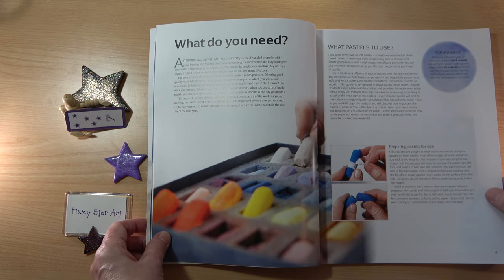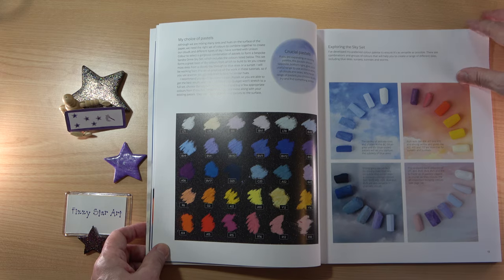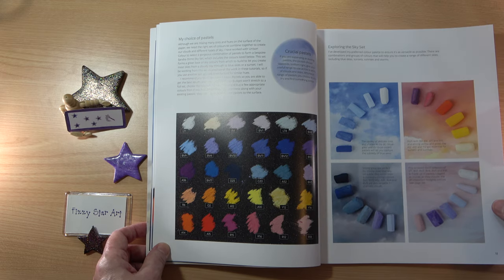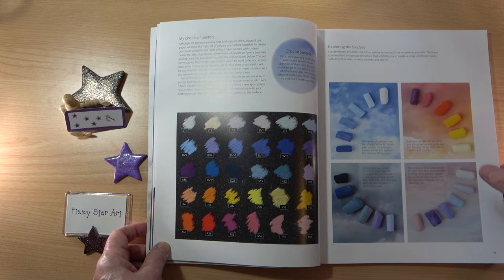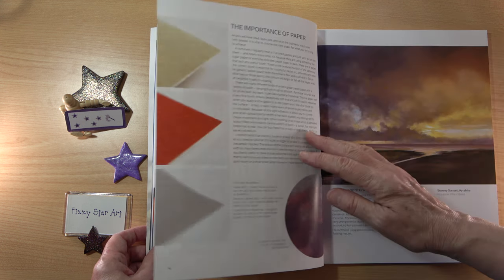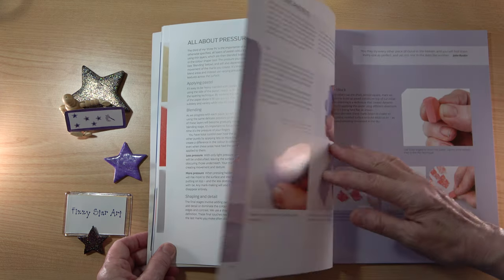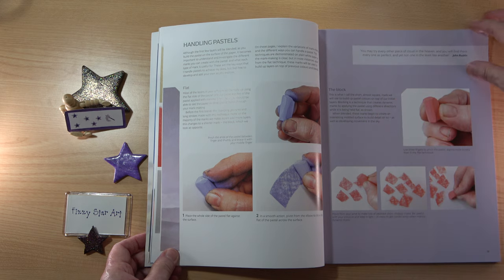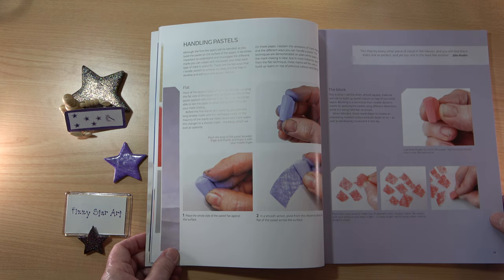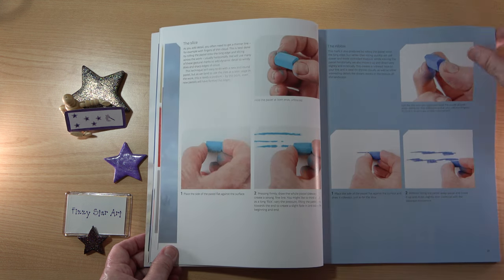The 'What Do You Need' section covers what pastels to use — and as mentioned, you do need soft pastels. We have Sandra's choice of pastels, her preferred colours called the Exploring the Sky set. There's also guidance on the importance of paper, all about pressure, and handling pastels. This makes the book very easy to use — even for a complete beginner, it shows you how to hold the pastels and how to create the different effects.